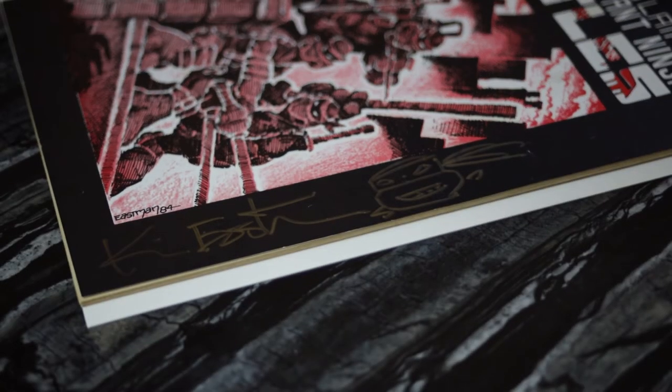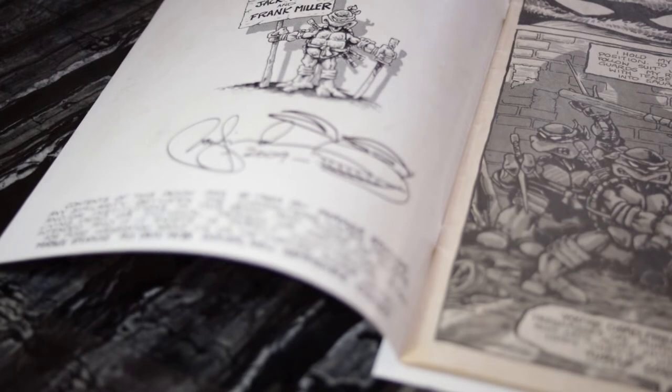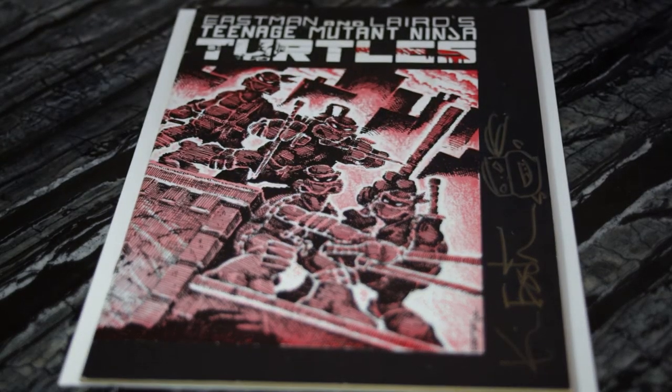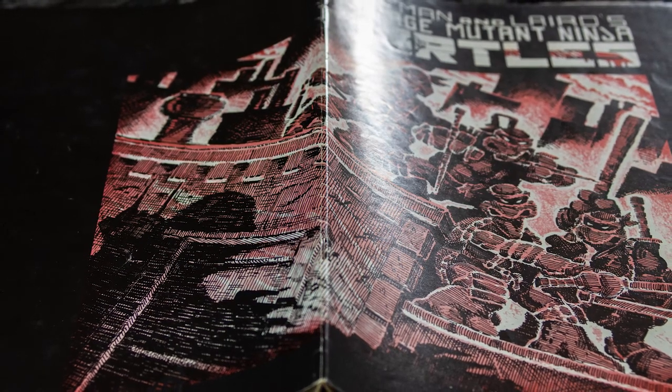Now I have my pride and joy to show off — Teenage Mutant Ninja Turtles number one. Unfortunately it's a second print, but the second print is still very sought after with a very low print run. What's really cool about this copy is that it's signed and sketched by Kevin Eastman and Peter Laird twice — here on the front and also on the inside page where they signed it in pen. This is the key book you want. The first print, unless you have $30,000–$40,000, you're not really going to get it. But this is the book that started it all — first Splinter, first Leonardo, first Michelangelo, first Raphael, first Donatello, first Shredder, first everything in the universe outside of April O'Neil and Casey Jones.